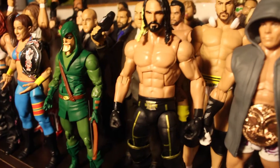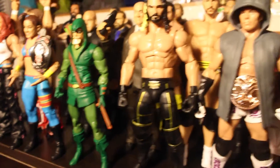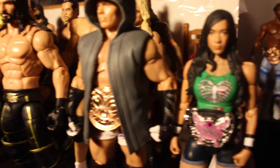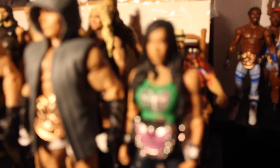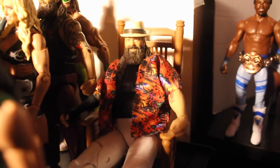Got Charlotte with the Divas belt, Cesaro from the battle pack, Toys R Us Seth Rollins with Paul Heyman. You got DC Icons Green Arrow — wonder why he's up there. Tyson Kidd Elite, which is pretty cool, wish it was fabric though. AJ — probably her last figure for now unless she signs back with WWE, which I hope.